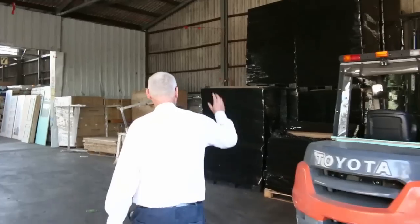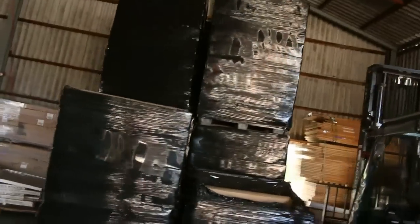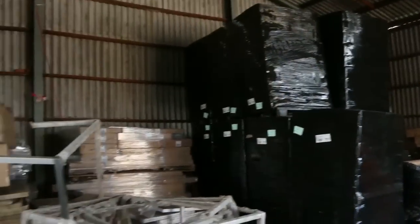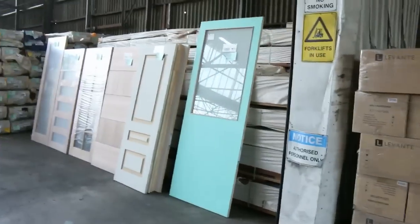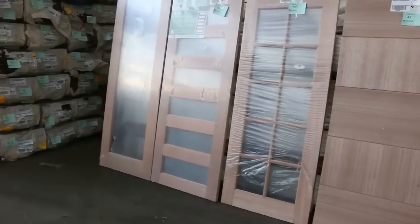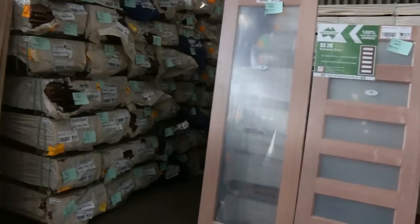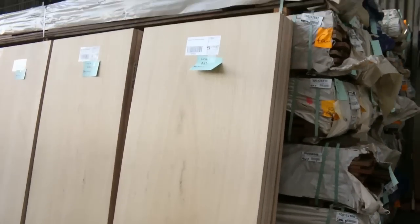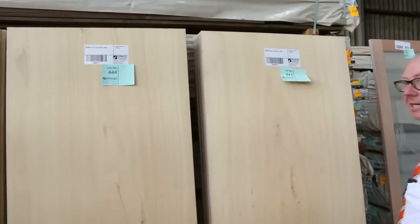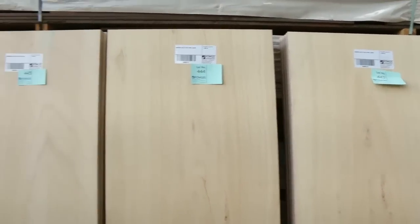Inside we've got a semi load of high bay lights delivered — heaps and heaps of those, and they've been going for an absolute bargain. Heaps and heaps of doors to be cleared to the highest bidder — some really nice doors including this big row of solid flush panel 2040 by 820, and they are heavy doors.